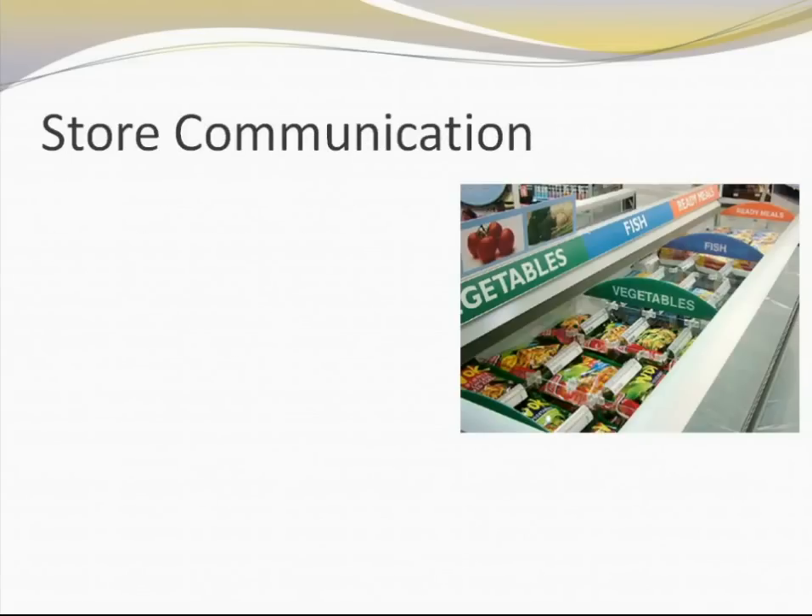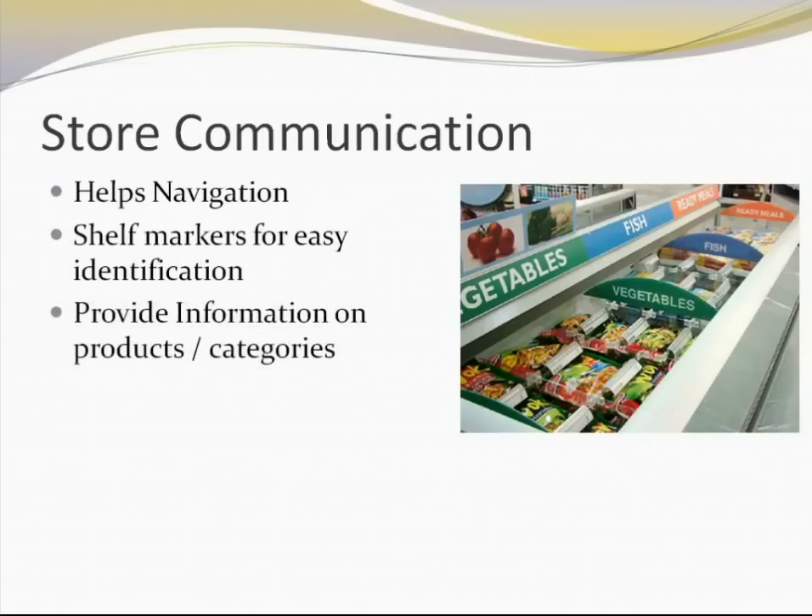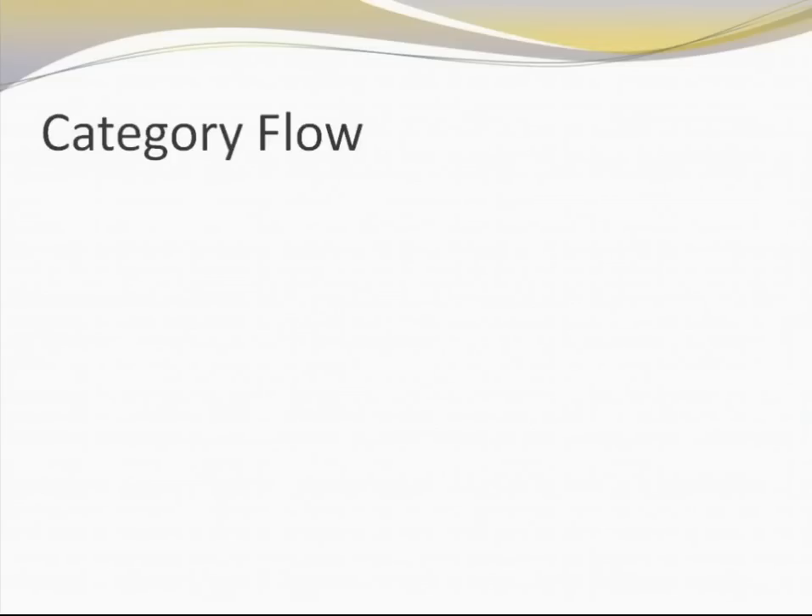Moving to the next element — store communication. Store communications are the communications there to guide customers to certain categories or product sets. They also guide customers with respect to promotions and anything the retailer wants to highlight specifically. Store communications help with navigation because they are pointers towards categories. Shelf markers make it easy for customers to identify products. They provide information on products, product benefits, and any particular schemes going on. All that communication can definitely lead to an increase in the bill value for the retailer.